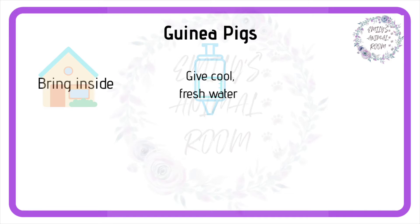Secondly, it's important to ensure they have constant access to cool water, and that you provide hydrating veggies and fruit throughout the day. Guinea pigs cannot eat frozen or thawed foods, so these must come from the fridge only.